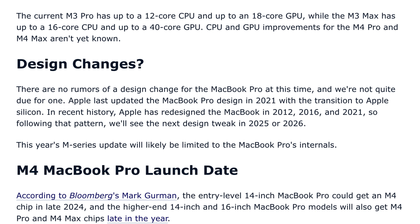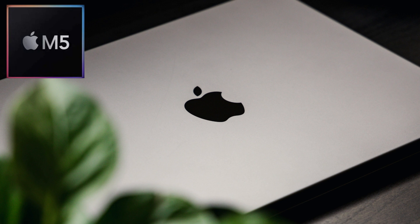Apple has basically redesigned the MacBook in 2012, 2016, and 2021. Following this pattern, we'll see a design change in 2025 or 2026. If you think about it, it's not going to come on the M4s — it's going to come on the M5s as the actual design change. That'll be the four or five year gap where they always change the MacBooks. So we know there's going to be a design change on the M5s for sure — that's one thing you want to wait for.